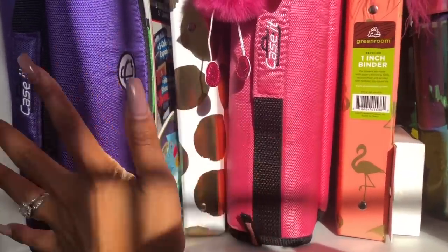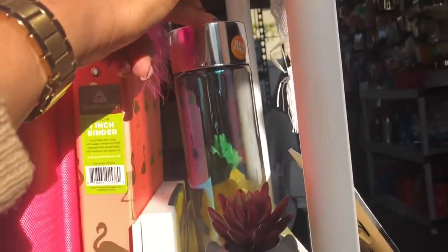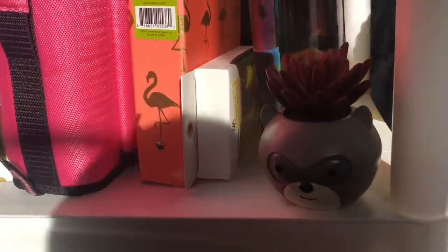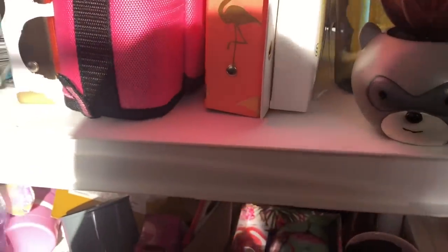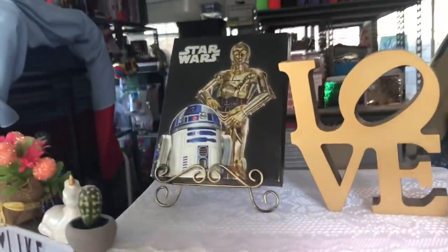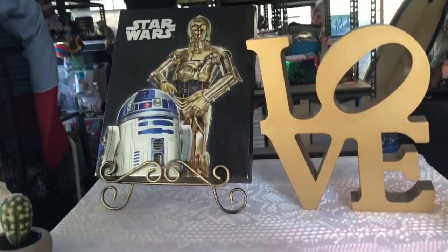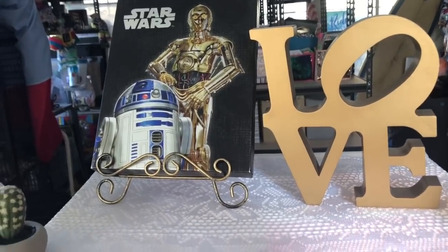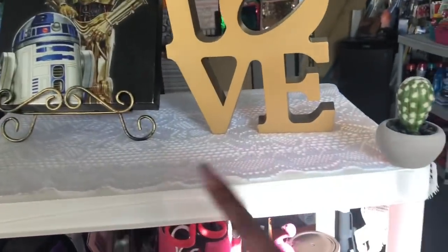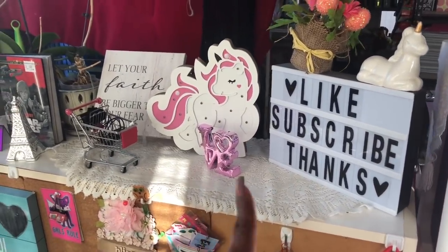These items I got at the 99 Cent Only Store are so cute — that's why they're here, so I remember to put them in one of your guys' giveaways. One of my subscribers sent me this C-3PO and R2-D2 picture — I love it, it's one of my favorites and it's in a lot of my videos because I'm a huge Star Wars fan. There's another love sign from Dollar Tree and some items from Target. Back here is where I film — I have my 'like and subscribe' reminder, my Star Wars stuff, my 'girl boss' sign, and my lighting setup.